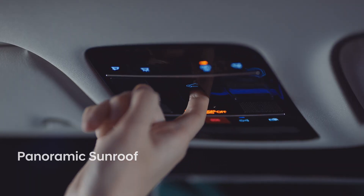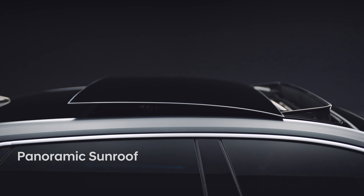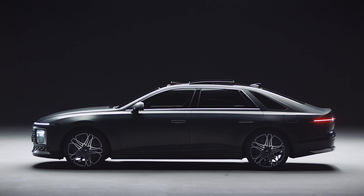And with this button, you can view the sky from the inside of the vehicle. Enjoy the warm sunlight, delicate moonlight, and fresh air all within your indoor space with the Panoramic Sunroof.